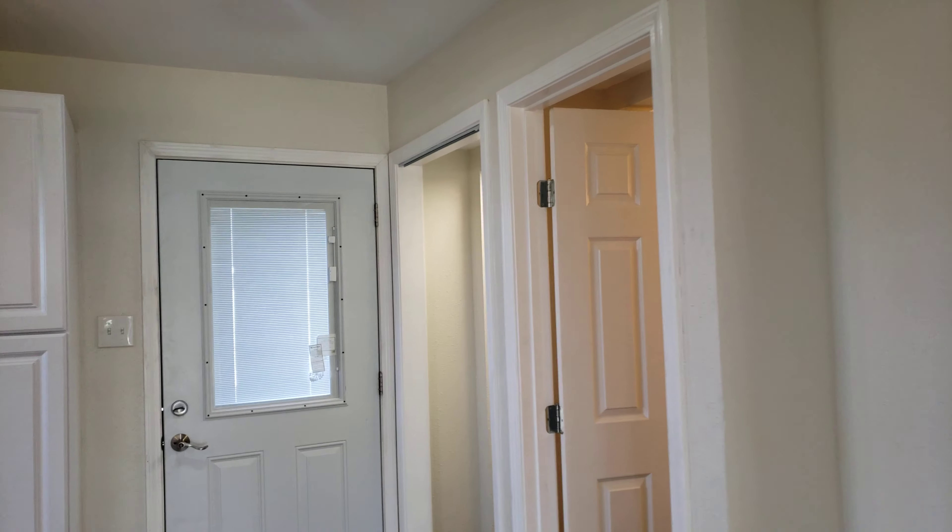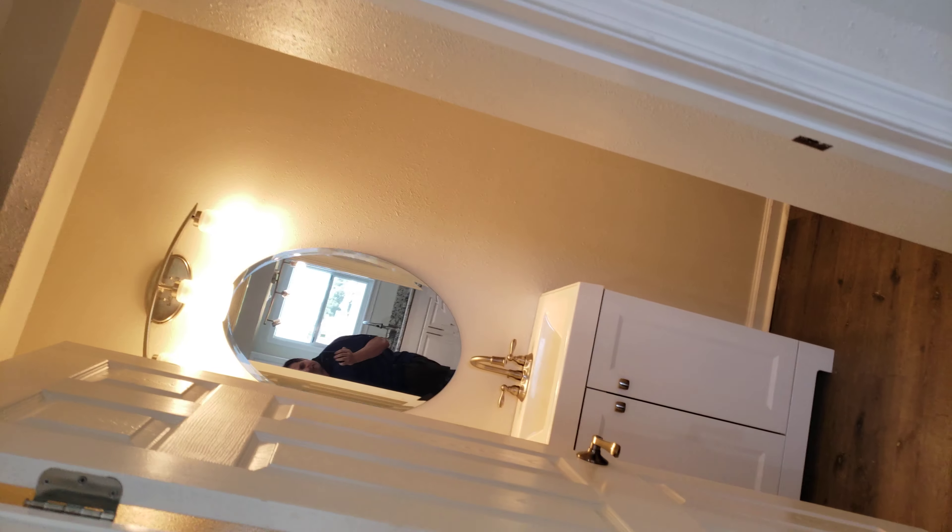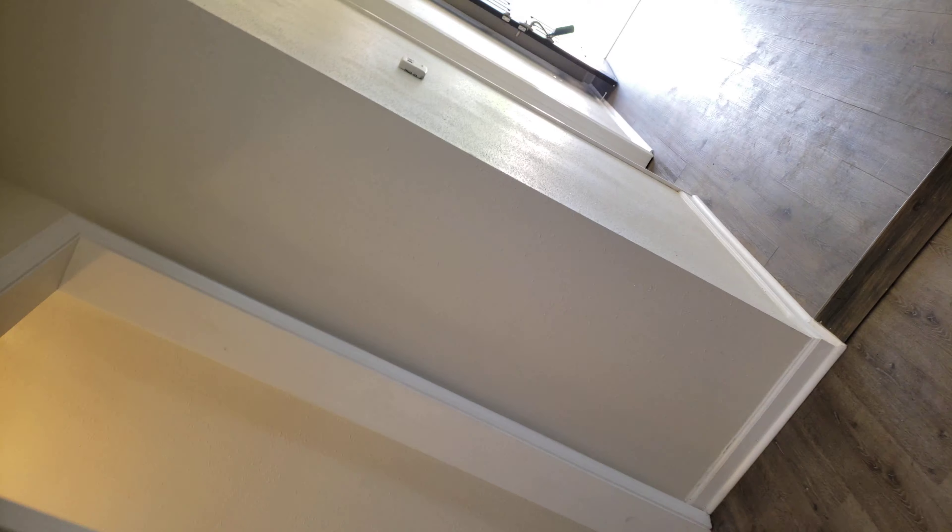It has a walk-in shower. Bedroom — the bedrooms are not huge, but they're a nice size, anywhere between 10 by 11. Some people have larger furniture. This is another bath — a half bath.